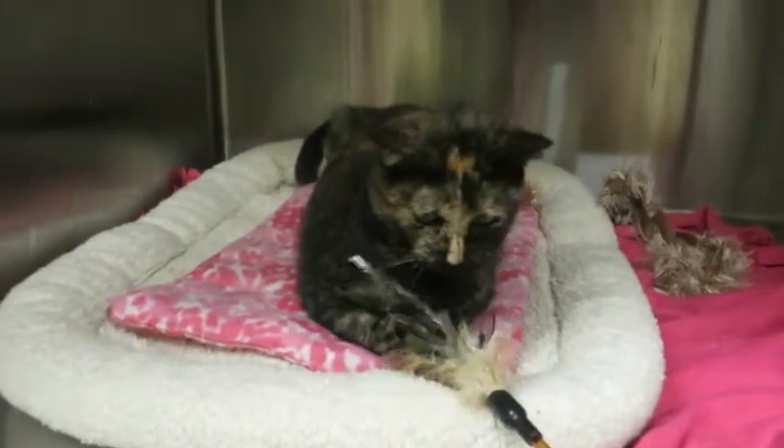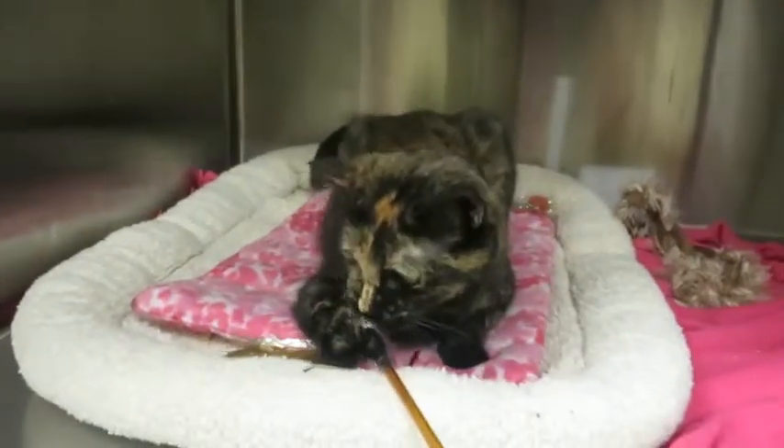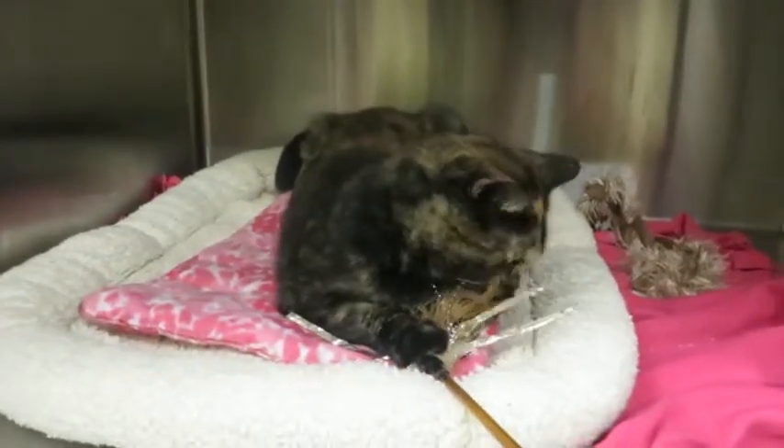Have you heard of catios? Catios are little enclosures for cats outside so they can get some fresh air without having to worry about predators and germs. Nice little enclosures for your cat.